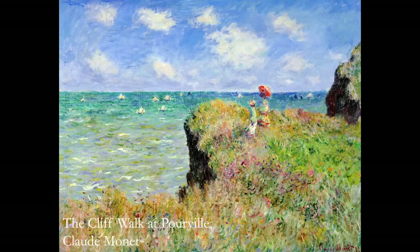It's a painting of two women, one holding a red parasol, at the edge of a cliff in Pourville in the north of France, overlooking the ocean with a number of sailboats in the distance.